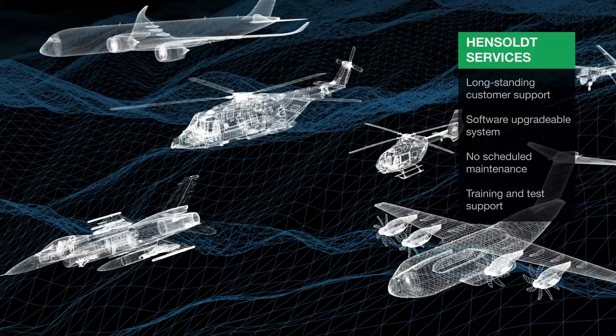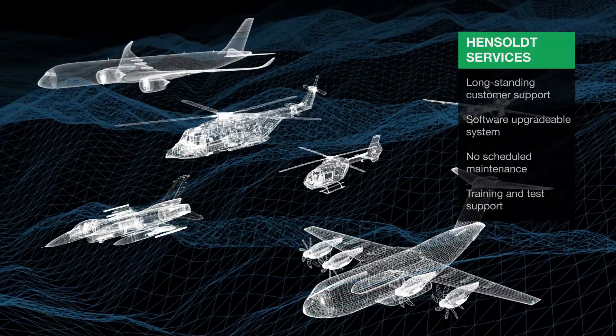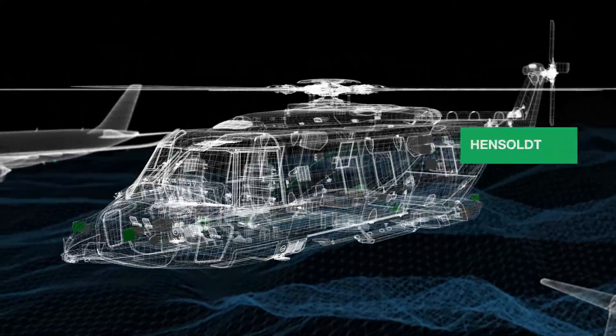Hensolt offers long-standing customer support for Miles. As the systems are software-upgradable, Miles is future-proof, without the need for hardware exchange.